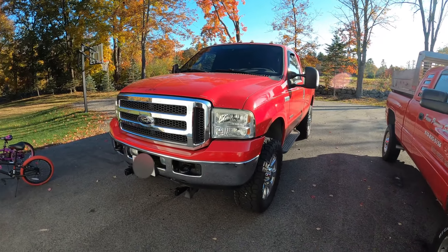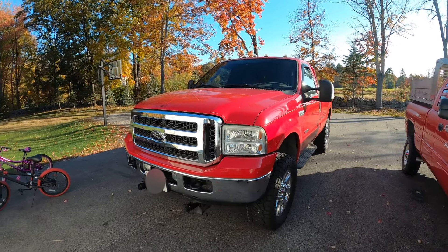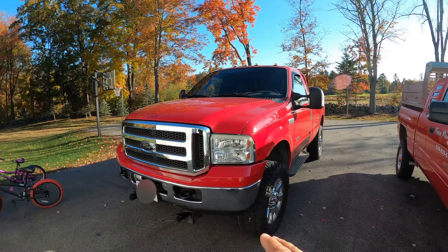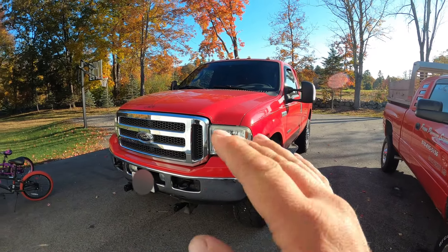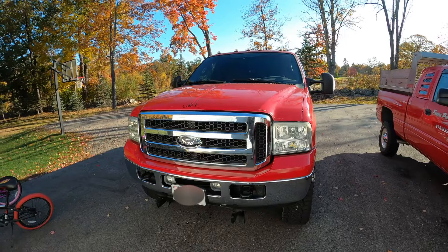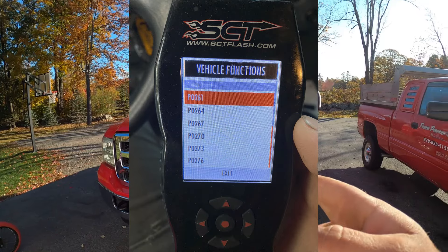I fired my truck up — it's getting cold now, we're in October — and I let it run for a few minutes. I went to head to work, pulled out of my driveway, and the truck literally fell on its face. It sounded like it was running on two cylinders — it wouldn't move, it was bogging, spitting, sputtering, anything you can think of. I have an SCT tuner in this truck so I pulled up the codes, which I'll show in the video.